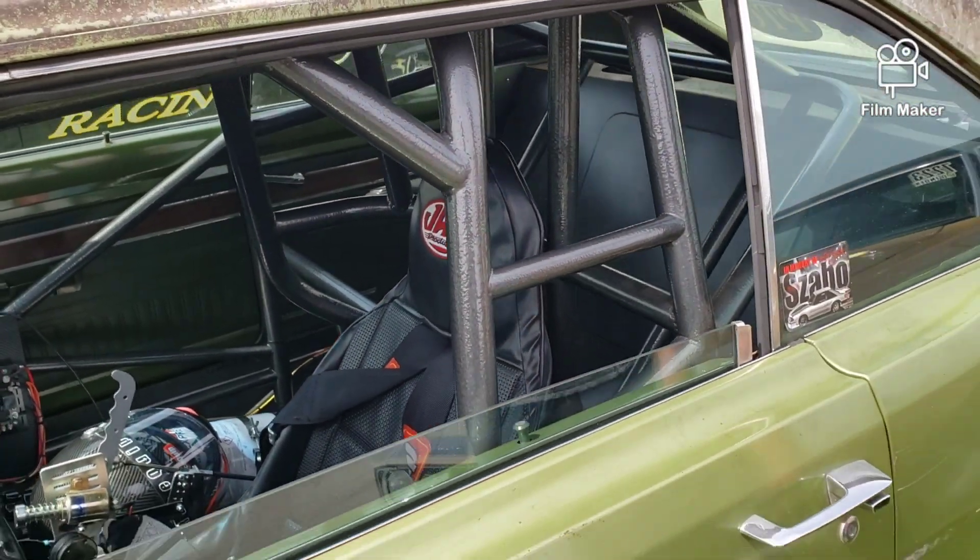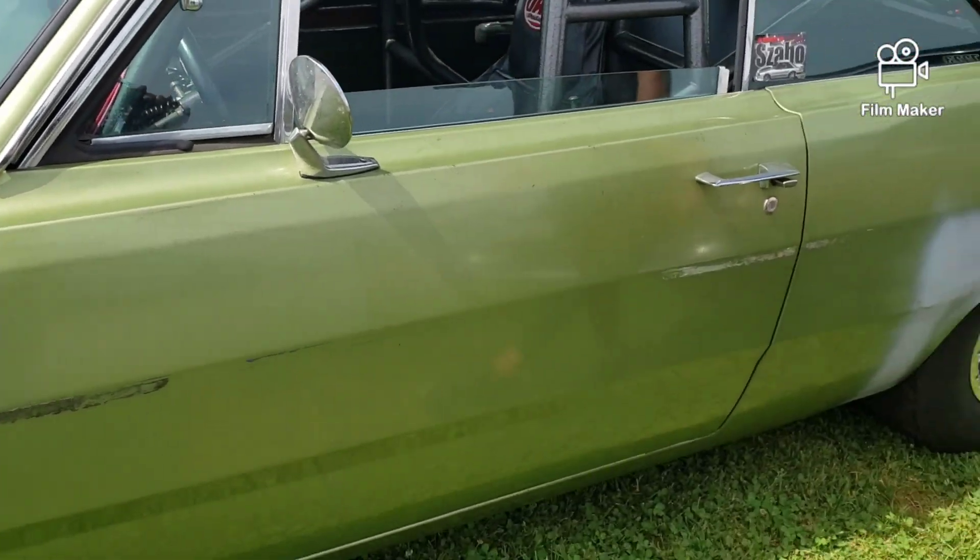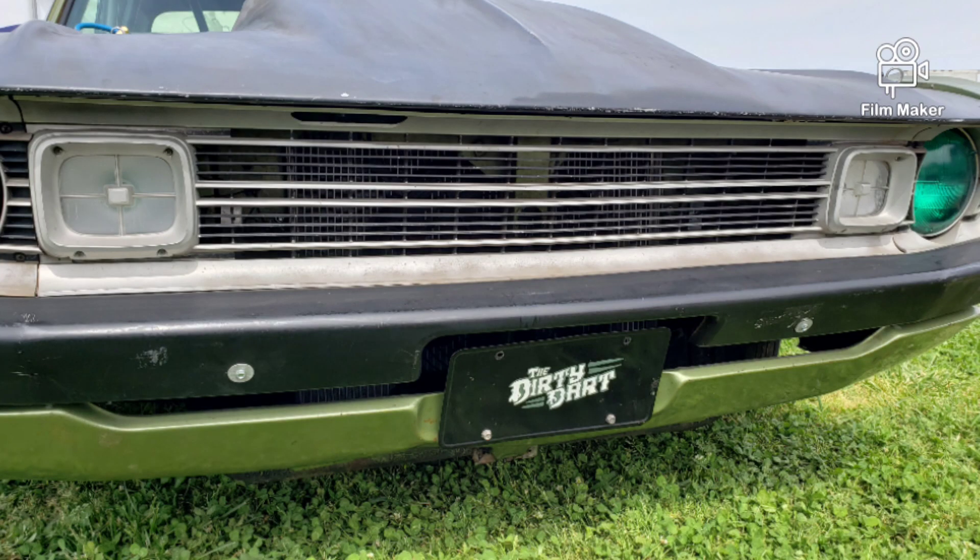That is a beautiful car. Your dad was talking about how people say why don't you paint it, but you just can't paint a car like this — it wouldn't be the Dirty Dart anymore, would it? That's right, absolutely.